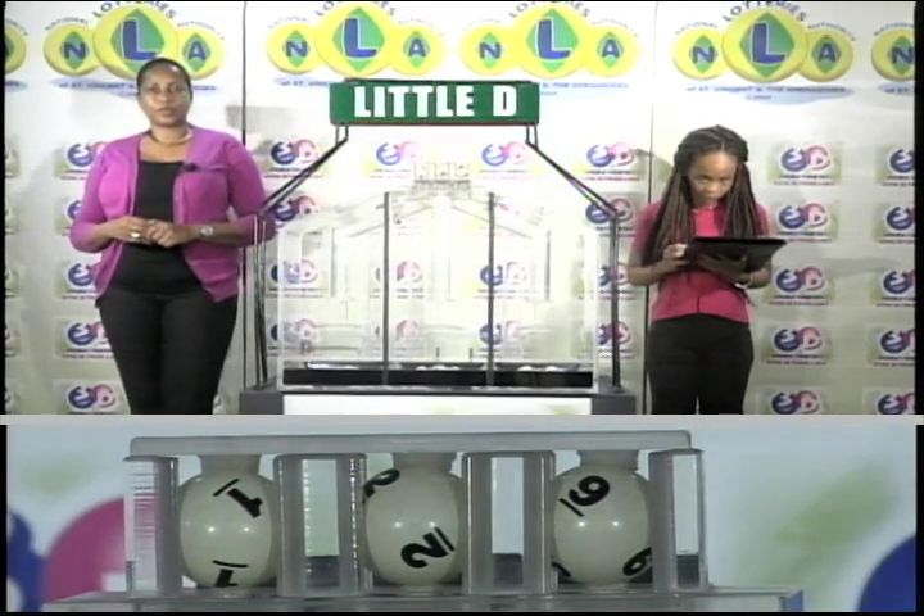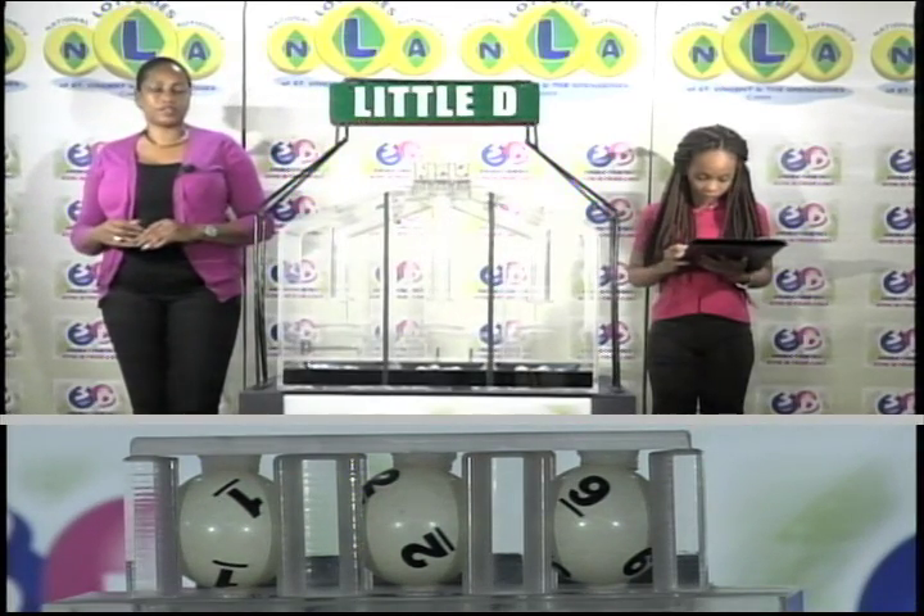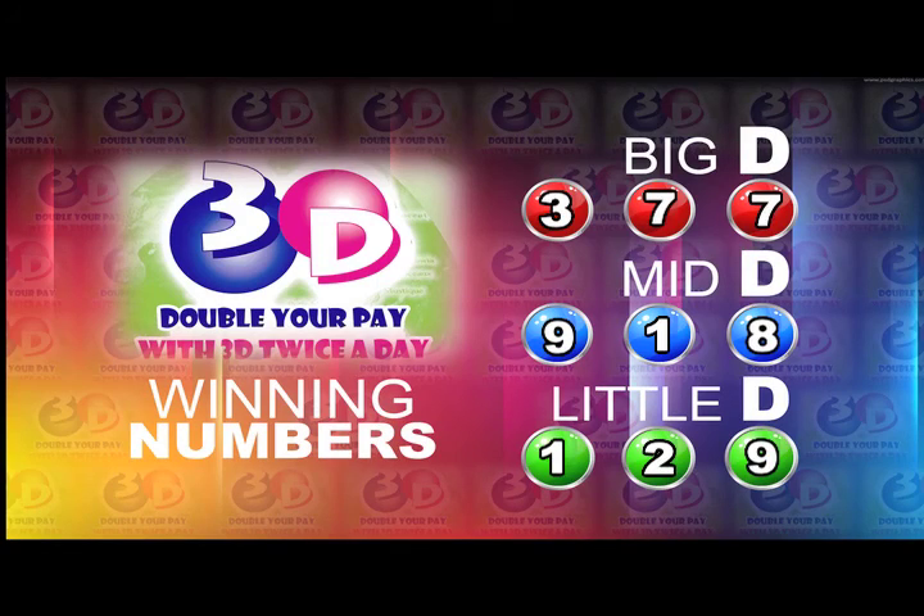Remember, this afternoon's draw is under the supervision of the auditing firm of KPMG, represented by Ms. Calicia Glasgow. I will now recap the winning numbers for you. The big D winning number: 3, 7, 7. The mid D winning number: 9, 1, 8. And the little D winning number: 1, 2, 9.